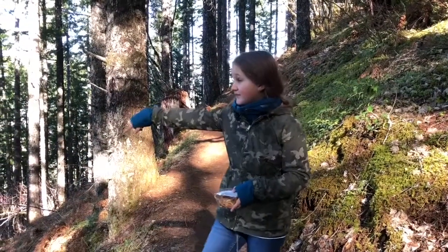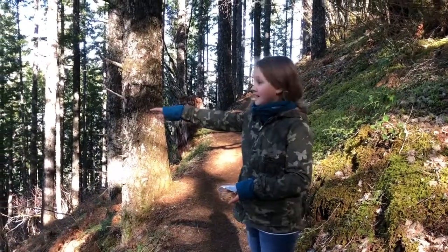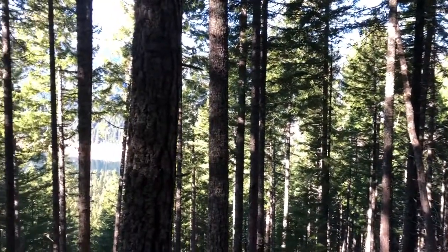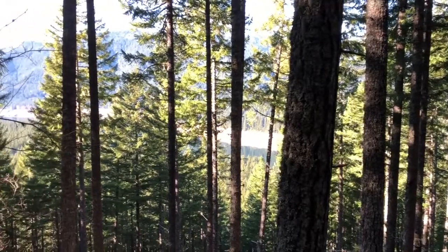We have a really awesome view from here. As you can see, between those trees right here, you can see some water from Detroit Lake.